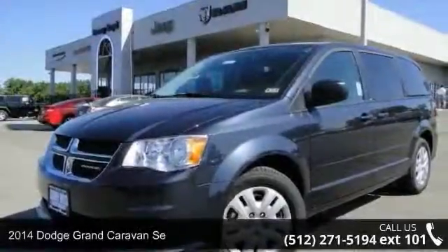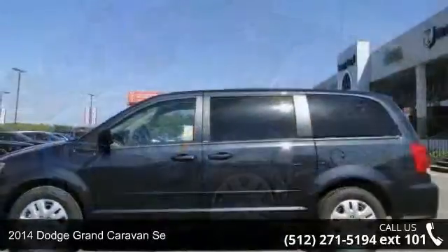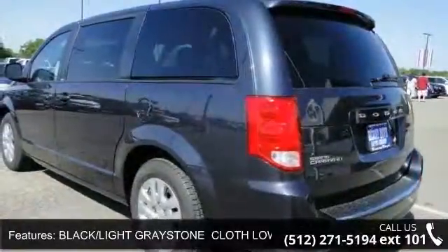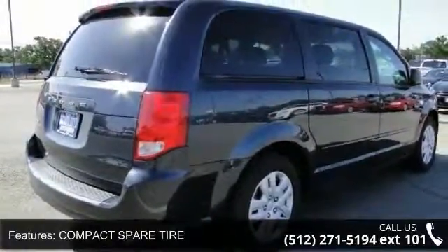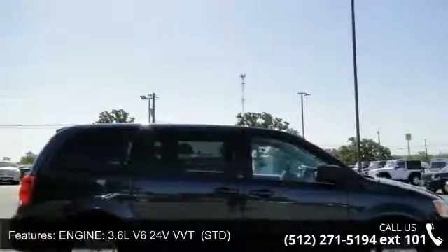Imagine yourself in this 2014 Dodge Grand Caravan. If you are looking for an automobile with great features, look no further. Some of the top features included with this vehicle are Maximum Steel Metallic Clearcoat, Front Wheel Drive, Power Window Group including Second Row Power Windows, Power Quarter Vented Windows, Front and Rear Power Windows with Front One Touch.